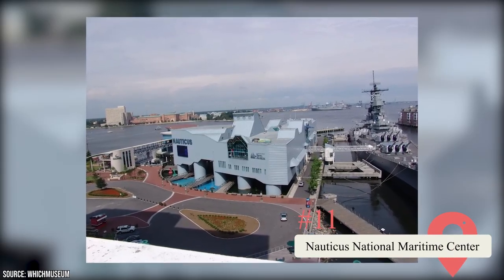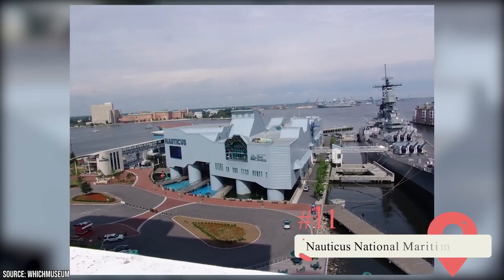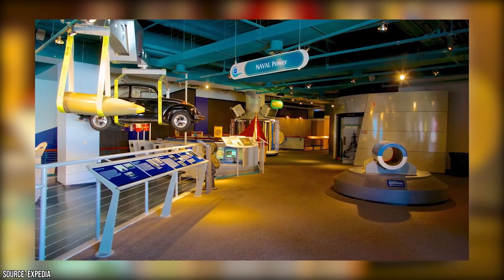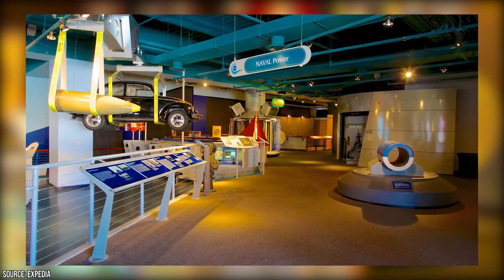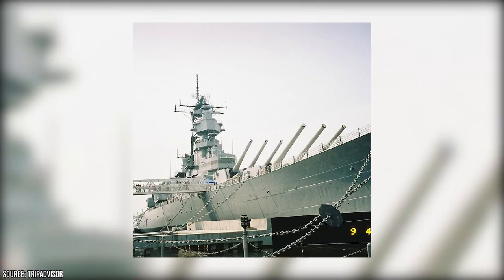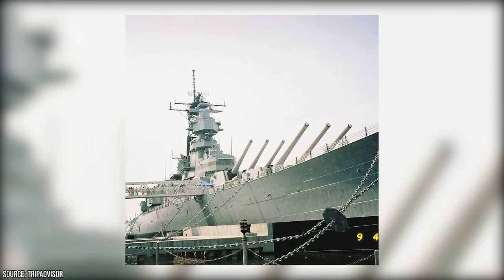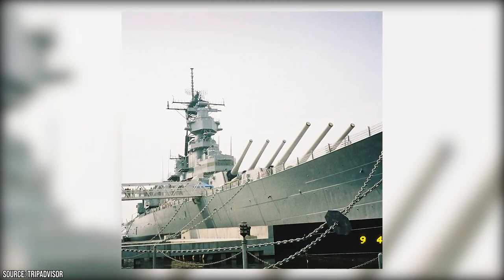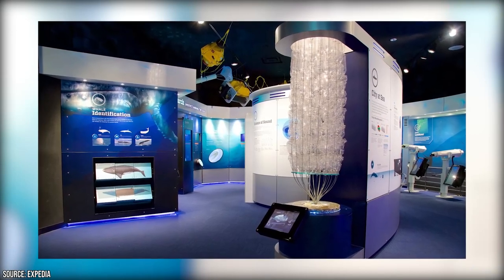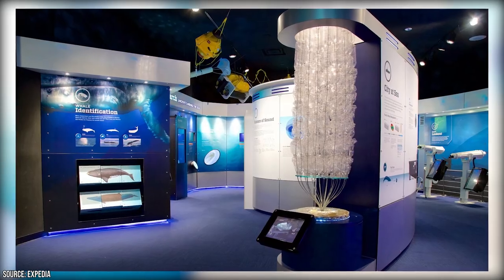Nauticus National Maritime Center: Step aboard the Nauticus National Maritime Center and immerse yourself in the fascinating world of seafaring. Since its inception in the 1980s, this center has captivated visitors with its interactive exhibits, high-tech theaters, and historic displays. One of the highlights is the Hampton Roads Naval Museum, where you can explore the naval history of the region and learn about life onboard a warship. Meet real-life sharks and horseshoe crabs in the aquarium, or watch the ships go by from the marina or the cruise ship pier.